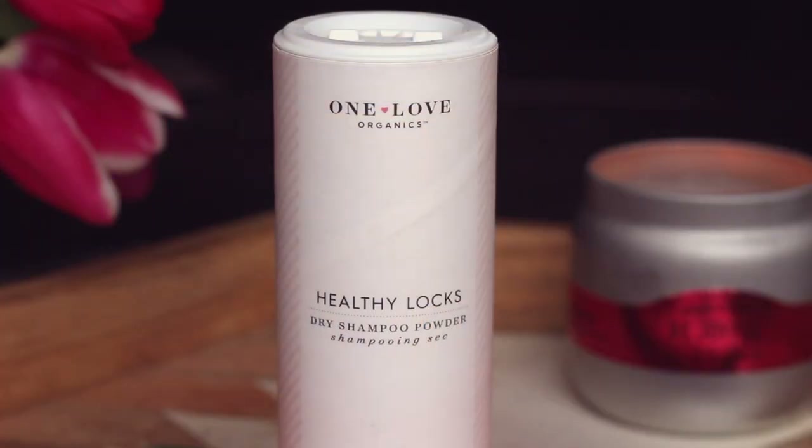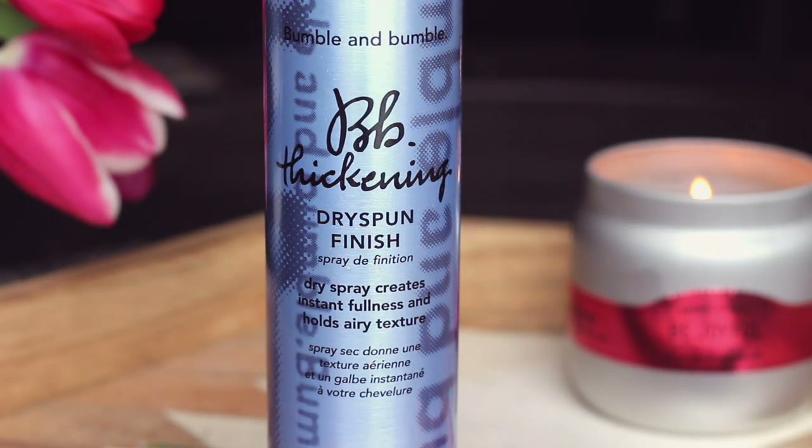I also started using two fantastic new hair products. The first is the One Love Organics Healthy Locks Dry Shampoo Powder — it's my favorite dry shampoo. Then I picked up an incredibly expensive habit this year: the Bumble and Bumble BB Thickening Dry Spun Finish Spray. I go through these cans so quickly and they're not inexpensive, but for someone who doesn't have a lot of natural texture in their hair, after I put in my curls or waves this really gives volume and instant texture without feeling like I have a lot of product in my hair.